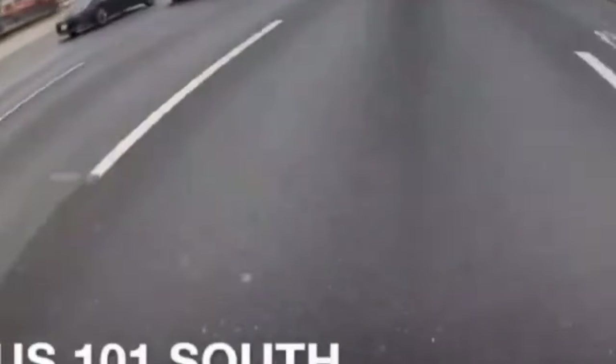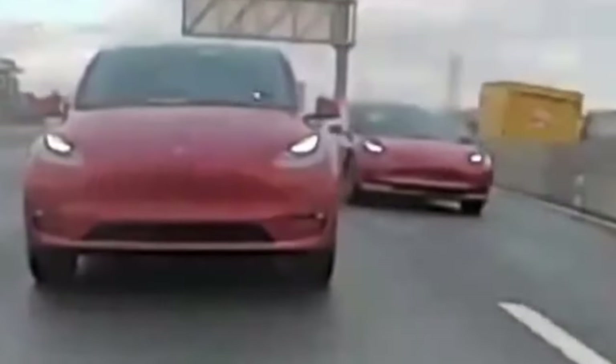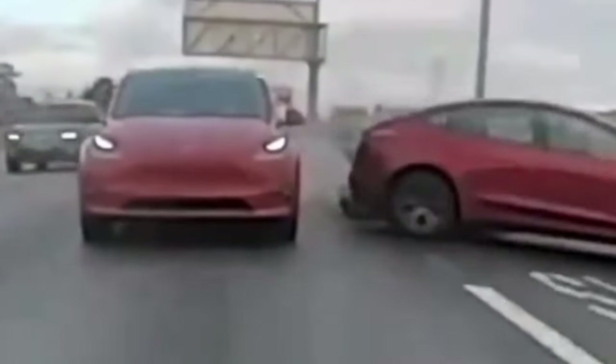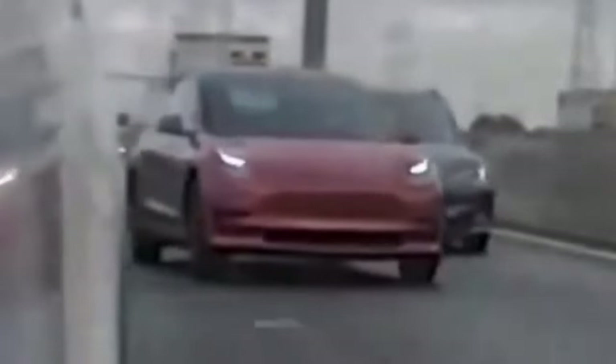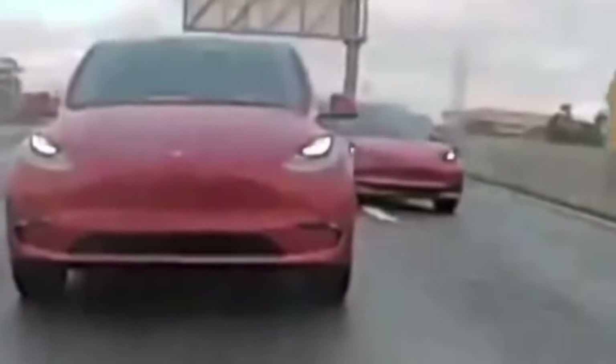Seeing a three-Tesla crash on the highway is unfortunate. However, it's also a testament to how much Tesla has grown as a car manufacturer over the past few years. Not only was there a three-Tesla collision by accident, but the accident also appeared to be videotaped by another Tesla vehicle traveling ahead of the three cars. Another thing to note is that there is no sign that Tesla's autopilot or FSD software was engaged, and the collision appears to have been caused by the drivers.